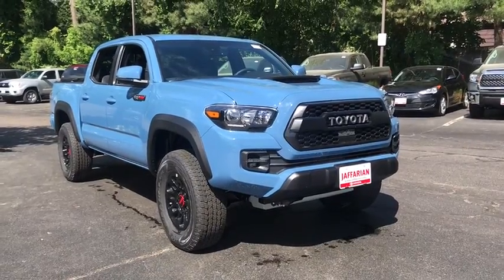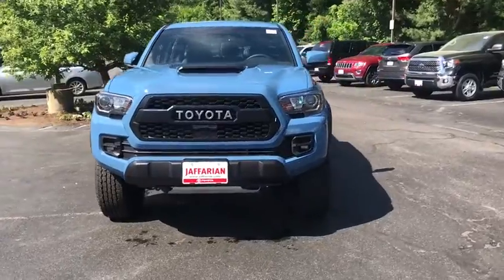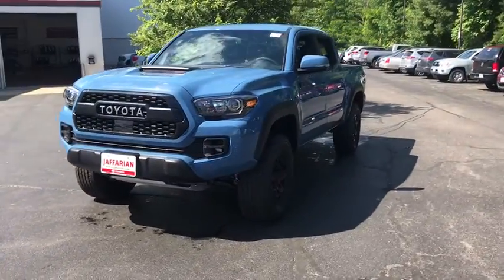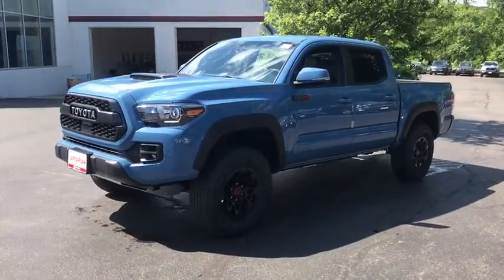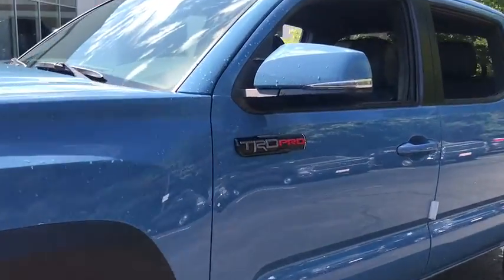The 2018 Toyota Tacoma boasts a roomy interior, a powerful V6 option, and excellent off-road capability, and has been named the best-selling compact pickup by Motorintelligence.com five years in a row. Here are some of this vehicle's great options.